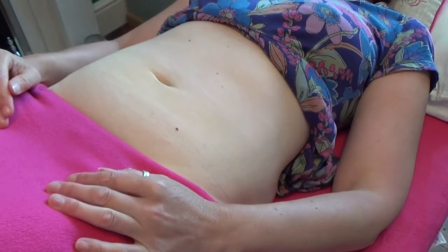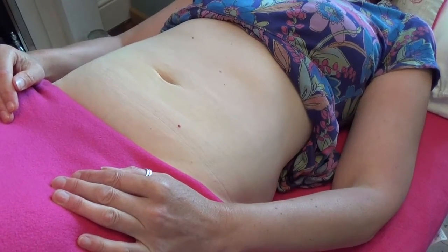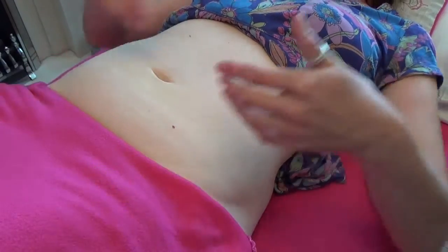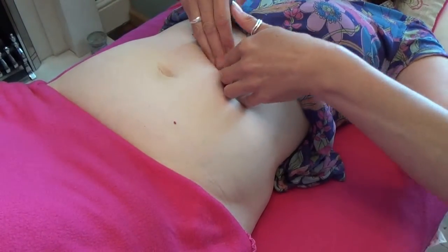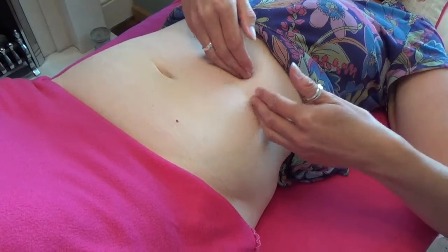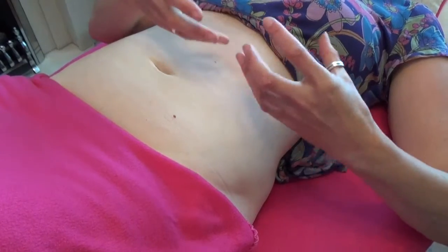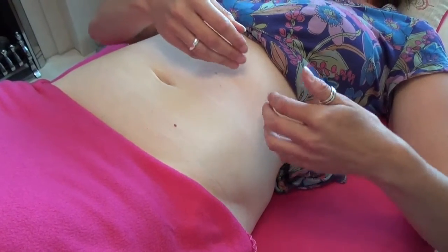When you swallow your hopefully very well chewed mouthful, it goes down your oesophagus and into your stomach, and your stomach is under your left rib cage. Once the food has turned around in the stomach — and that's where the proteins start to get broken down — the contents empty into the duodenum.